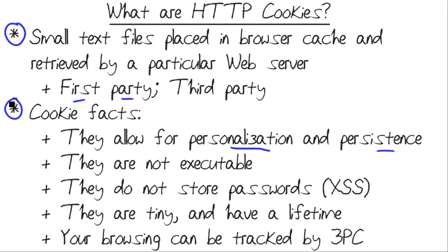Some cookie facts. I want to break some of the myths that exist regarding cookies. They're used to provide for site personalization and persistence. Contrary to popular belief, cookies are not executable. They're not script files. They can be partially or fully encrypted, which hides the plain text contents of the cookies, but they can't actually do anything on your system of their own accord. The files are very tiny, so don't worry about cookies occupying too much disk space on your device or computer.